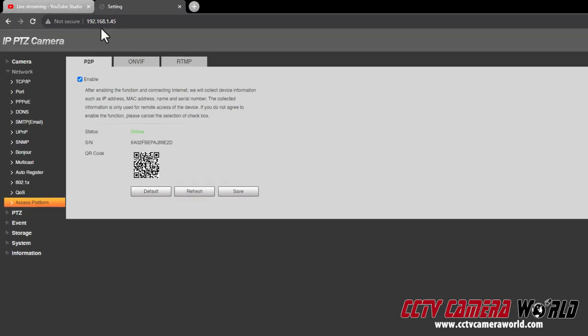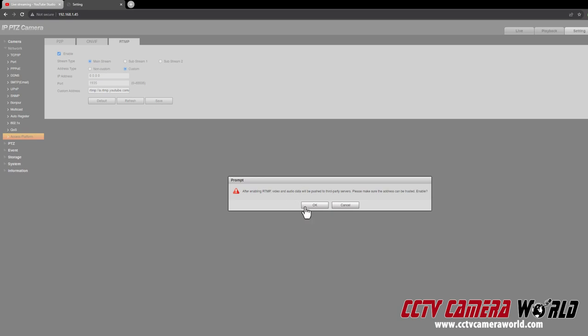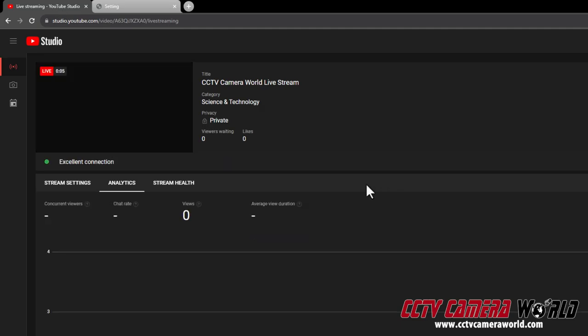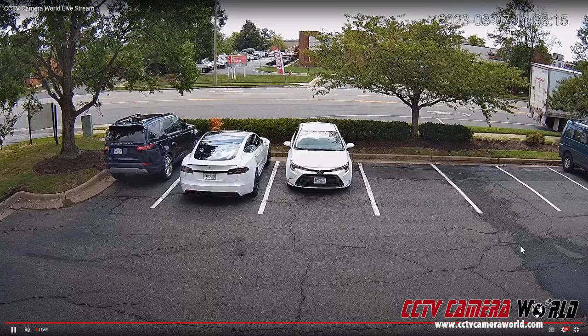Within a matter of seconds of entering your stream key and enabling the setting, the camera will establish a connection to your favorite streaming website and start the stream. Now you can showcase your property, whether it's wildlife, a beautiful landscape, or an event, to the world in stunning high definition.